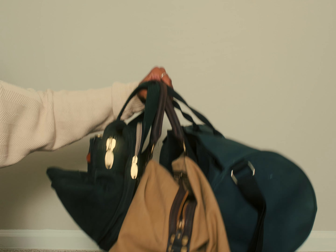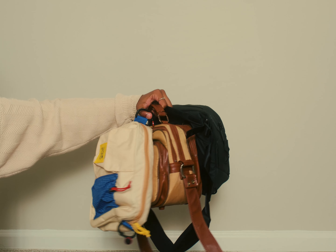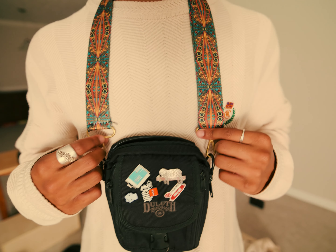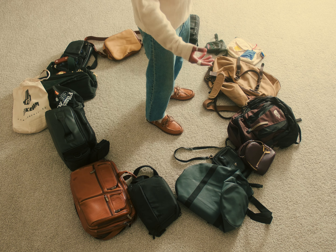I love bags. Big bags, small bags, medium bags, bags with wheels. I just love bags. But I have all these bags and I still haven't found the perfect one.